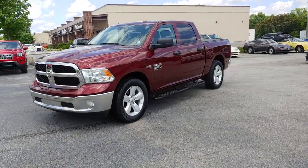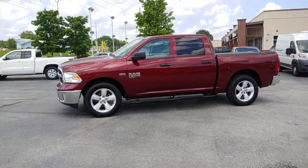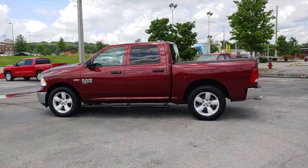Looking for your dream car? It could be the 2020 Ram 1500. With less than 15,000 miles on the odometer, this vehicle provides excellent value.